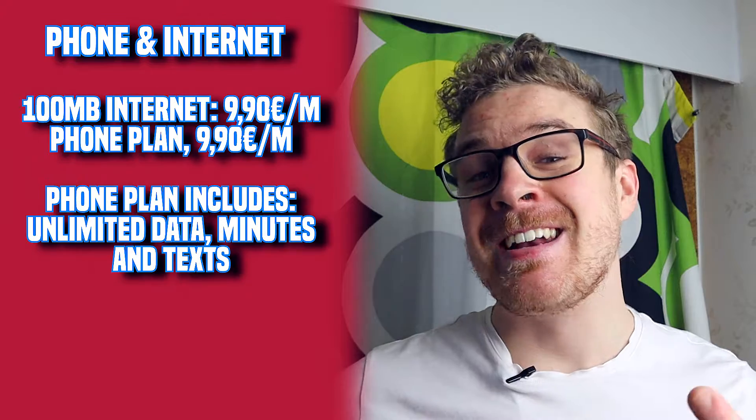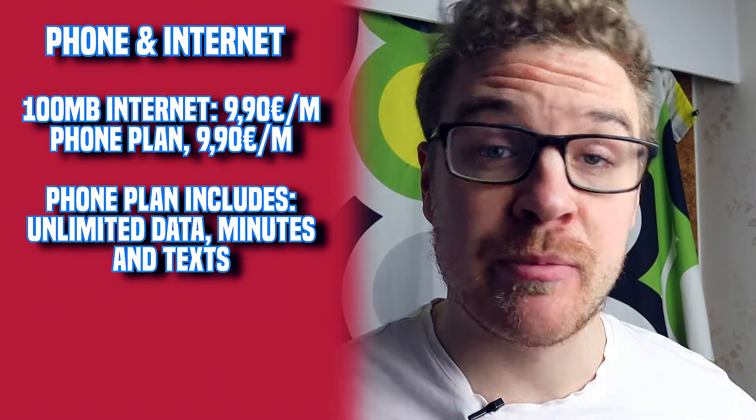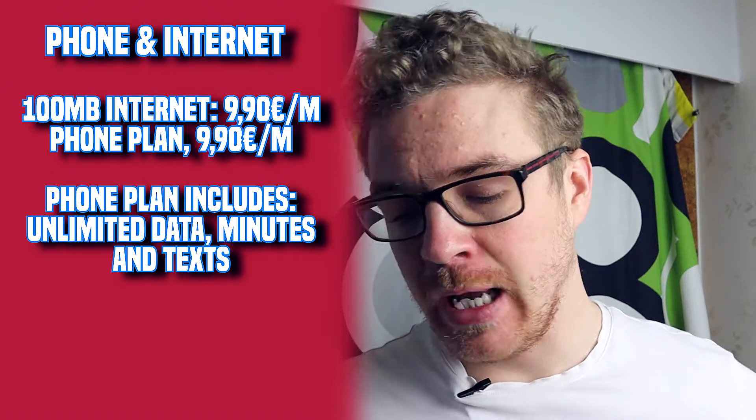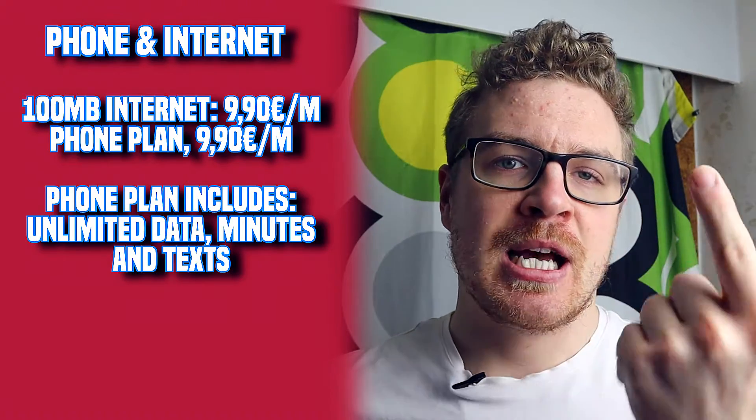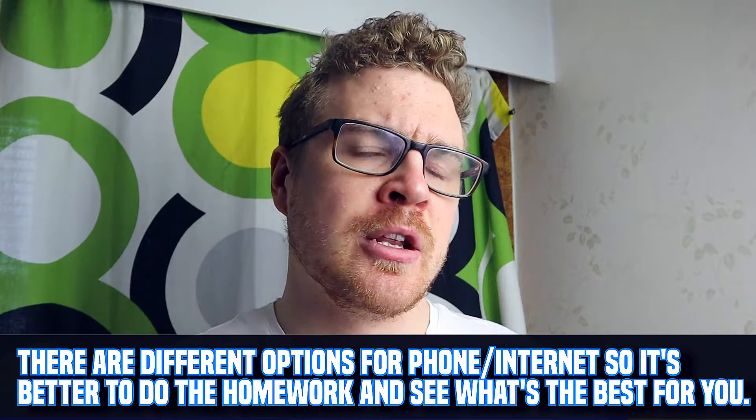For phone and internet, both plans cost around 9.90 euros each. My internet is 100 megabytes per second for only 10 euros a month, which is very cheap - one of the things that is genuinely cheap in Finland. My phone plan has unlimited data, minutes, and texts for 9.90, which I got on a special campaign deal. I can also write these off as business costs for my YouTube channel, so they don't actually appear on my personal finances, but they're important everyday costs to know about.